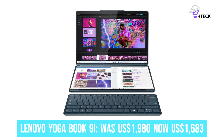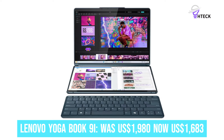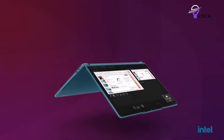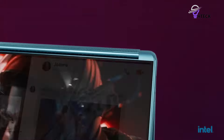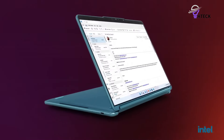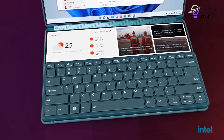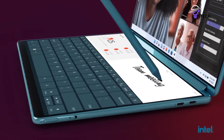Lenovo Yoga Book 9i was $1,980, now $1,683. You can save $297 on the latest Lenovo Yoga Book 9i Gen 9 for a limited time. Apply coupon 'Yoga Book Blitz' to drop its price at checkout. This deal includes two free months of Adobe Creative Cloud, valued at $120, and a free 3-month membership of Xbox PC Game Pass, valued at $60.